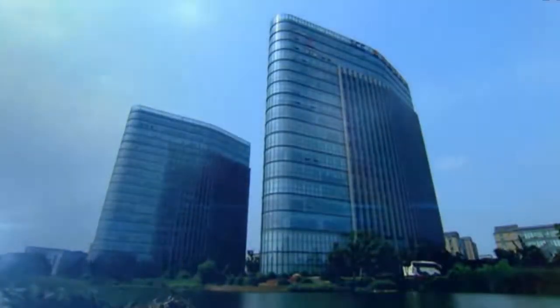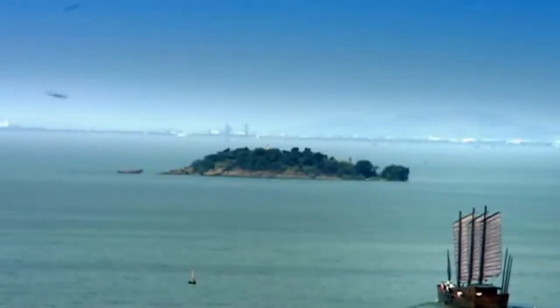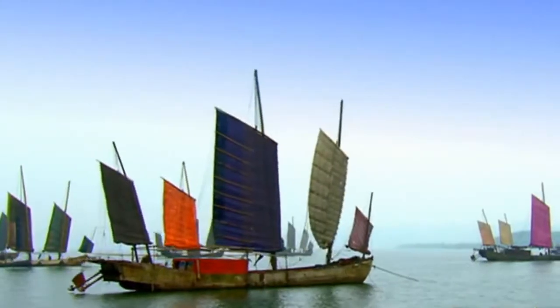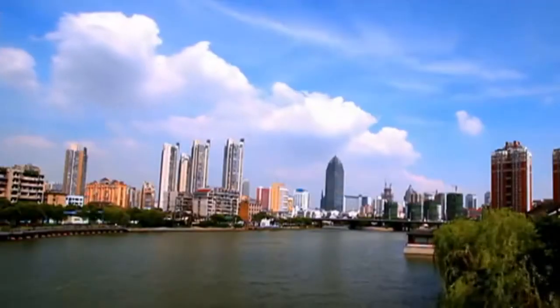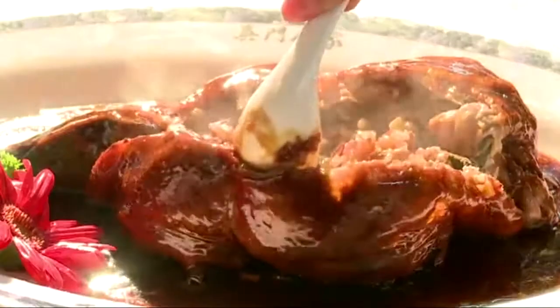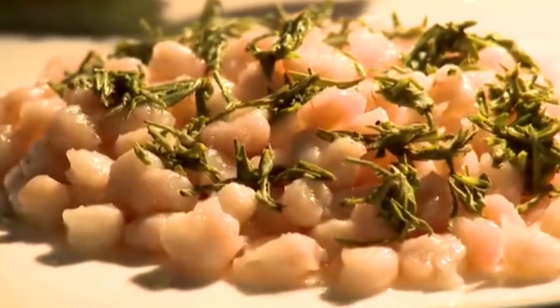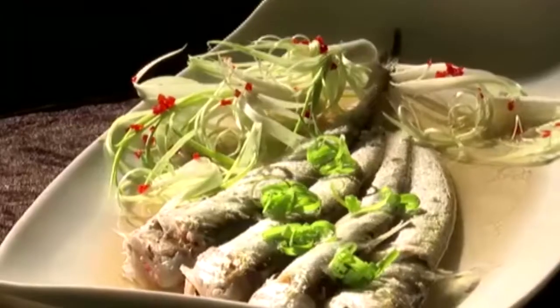The city of Wuxi is located near the cosmopolitan hub of Shanghai and it is commonly referred to as the bright pearl over Taihu Lake. However, there's more to Wuxi than just beauty and water. Wuxi is known as a food lover's paradise, featuring the widest variety of the year's freshest and tastiest delicacies.